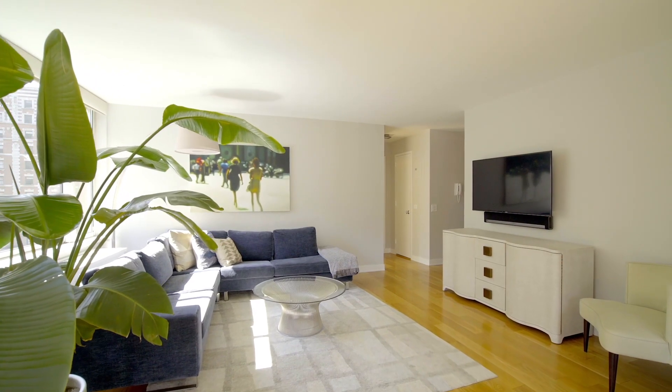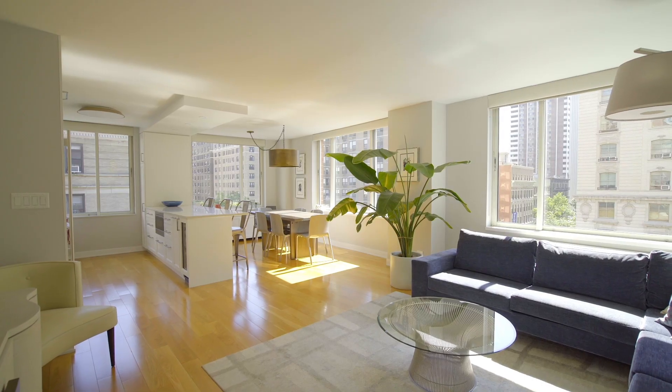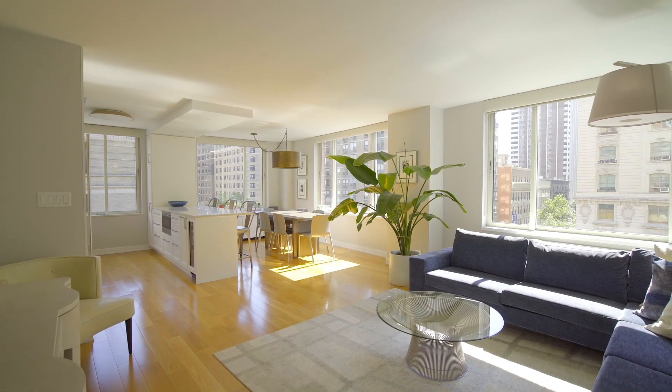The expansive L-shaped dining and living room affords you the ability to entertain with ease, for a quick get-together or a more formal setting.